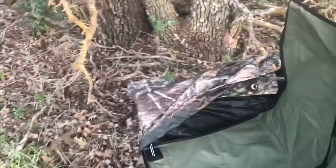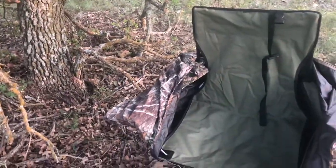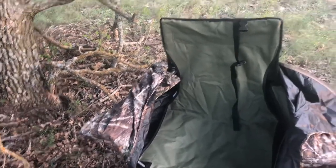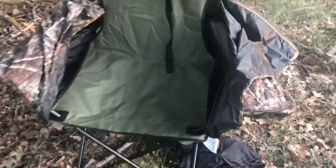I gotta say, not too shabby. The front right here zips up and down, and you just fold it back like that. There's no assembly or anything — you basically just plop the canopy over the top of the chair.